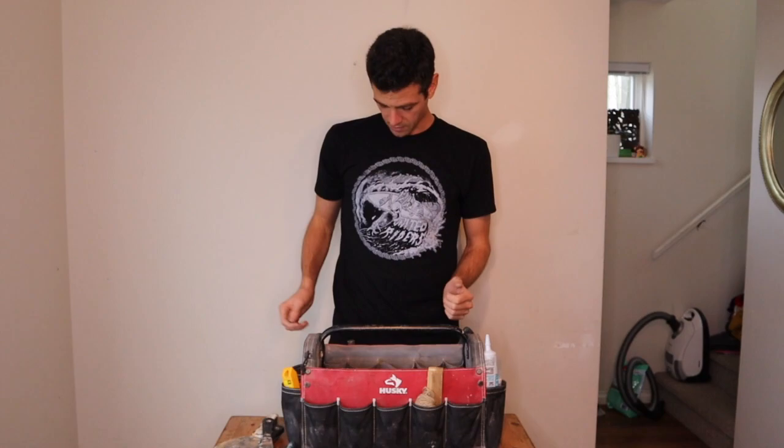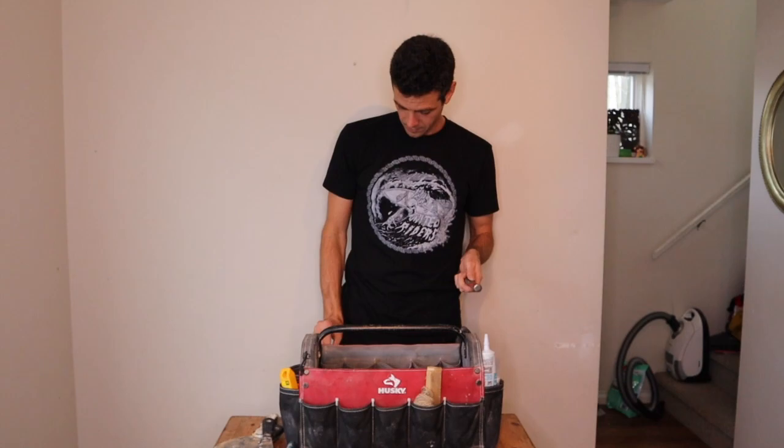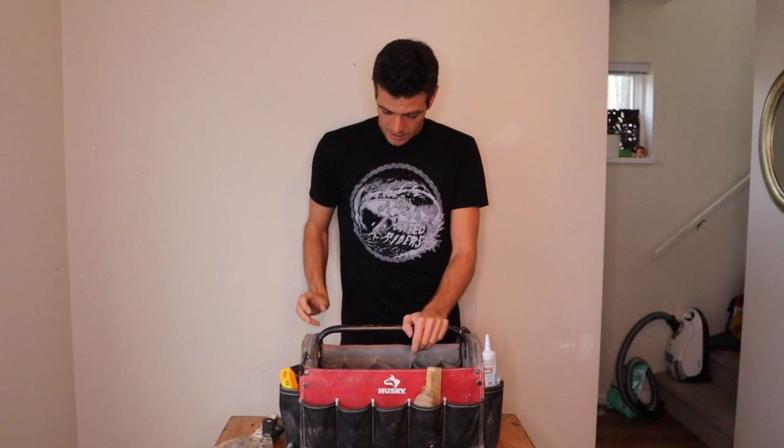Last but not least, I've got a few punches and a cold chisel. Some sizes of nail punches — you've got to have nail punches, you never know when you're going to need them. And a cold chisel for busting out concrete when I don't feel like using one of my wood chisels for it. Handy tool to have.